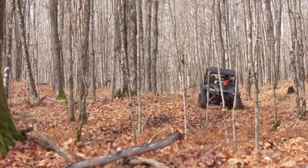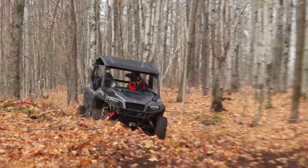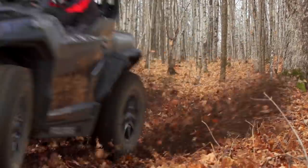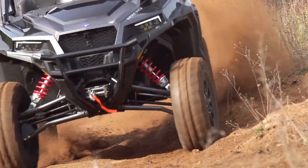For now, let's have a look at this unit right here — Polaris's 2021 General XP 1000 Deluxe. As anyone who watches Dirt Tracks knows, the General is a unit that we absolutely love around here.